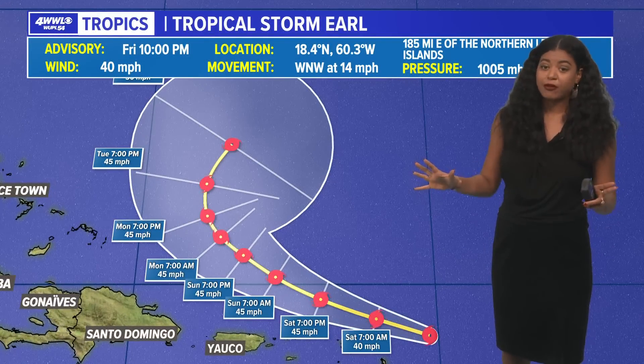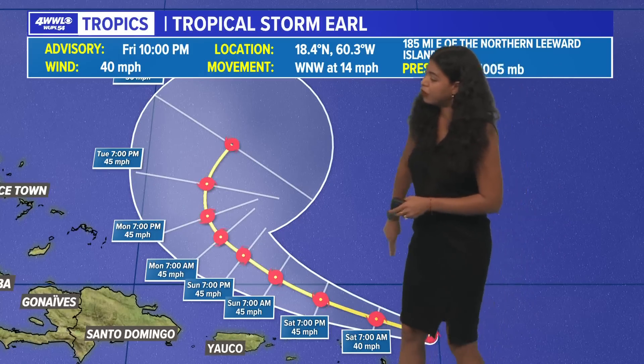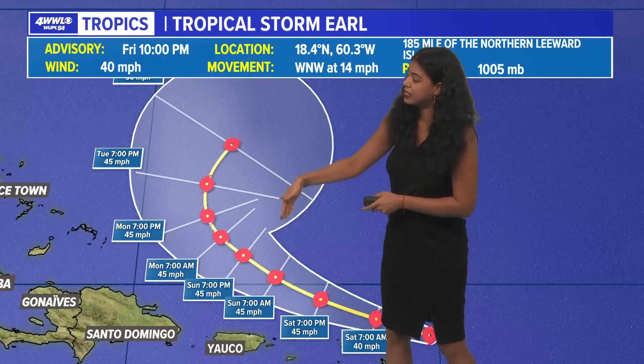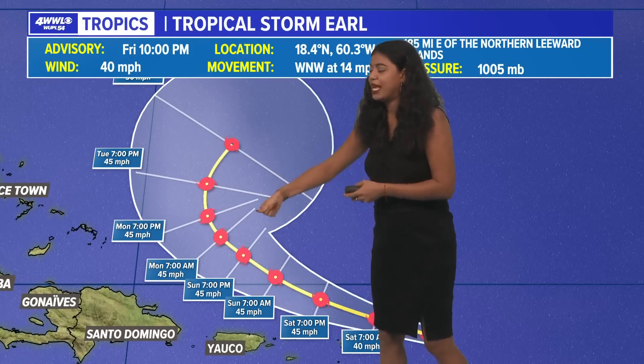The latest forecast track from the National Hurricane Center keeps it away from the Gulf of Mexico. It is going to stay north and northeast of Puerto Rico and the Virgin Islands, and it is going to remain a tropical storm for the next several days. Eventually, as we get closer to Monday — even Tuesday — it's going to take that northeasterly turn.